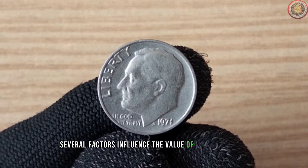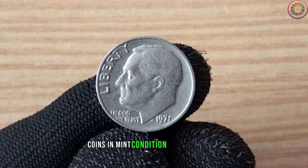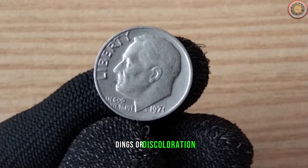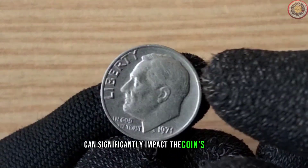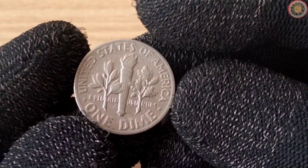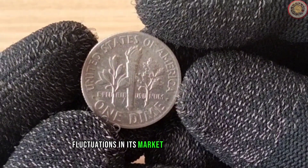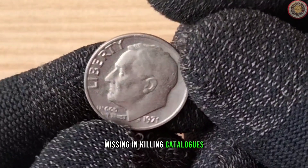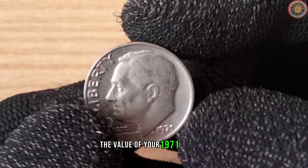Several factors influence the value of a 1971 one-dime. First and foremost is its condition — coins in mint condition tend to be more valuable than those with wear and tear. Look out for any scratches, dings, or discoloration. Additionally, the rarity of a specific mint mark can significantly impact the coin's value. The 1971 one-dime has seen fluctuations in its market value over the years. Checking coin catalogs, coin shows, and reputable dealers can be great resources to track the value of your 1971 one-dime.